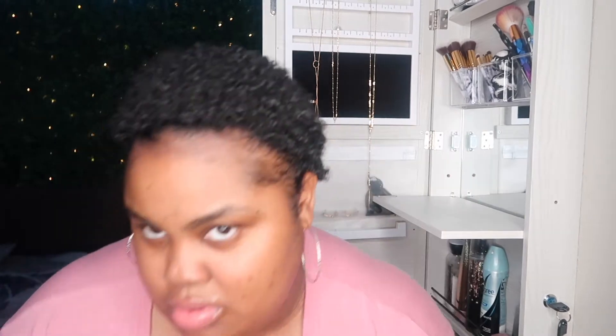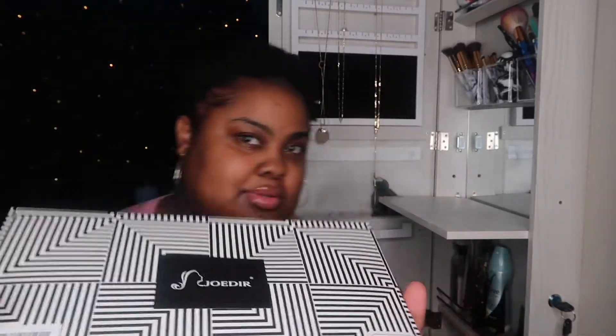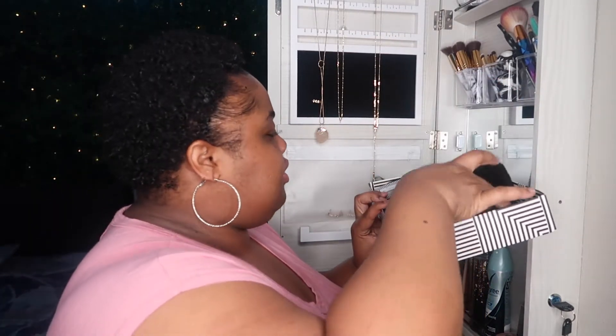Alright, let's pop this open. Okay, so this is it — this is how it comes, this is the box. I'm gonna put this box to the side and we're just gonna open it. So this is the wig.